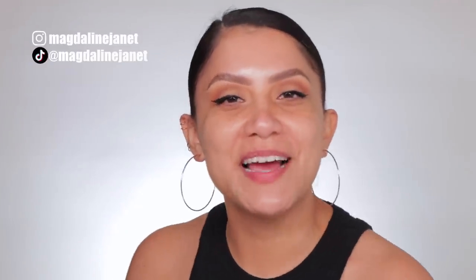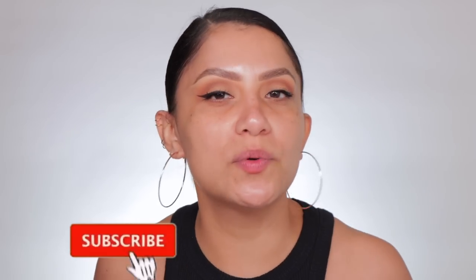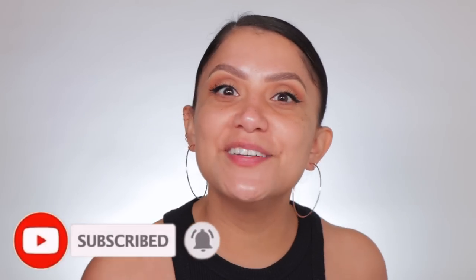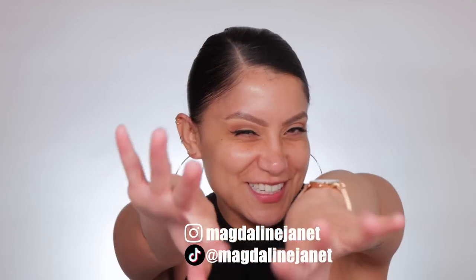Hello, hello, fam. Welcome. My name is Magdalene Jaddy. If you are new, welcome to the fam. Please don't forget to like and subscribe because we're always here having a good time, hanging out. Come visit me on Instagram and TikTok because I'm always there too. And of course, welcome back to all my oldies with goodies.